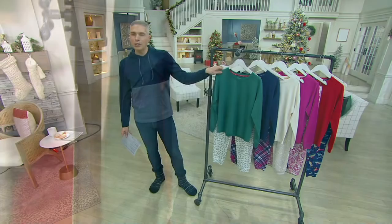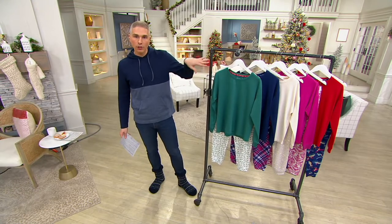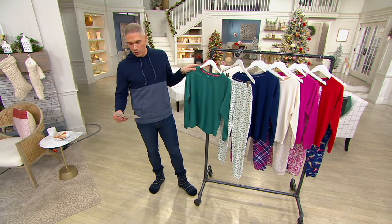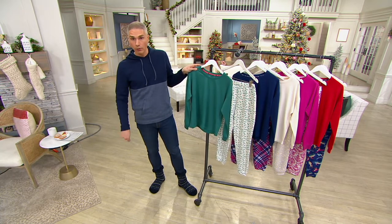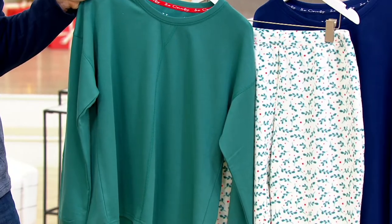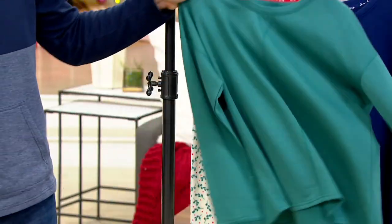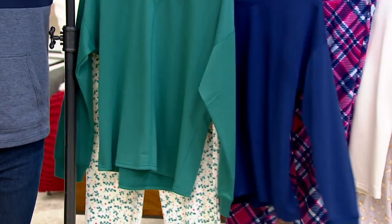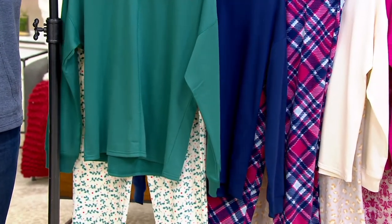This is item A462644. We have it for you in several color choices. The one that you saw Kirsten wearing throughout the show a little bit earlier, this is called the Mistletoe, which you're seeing there. You're seeing it's a solid top and then you've got the pajama pants. Right next to that, I've got for you this one, which we are calling Cranberry Tartan.